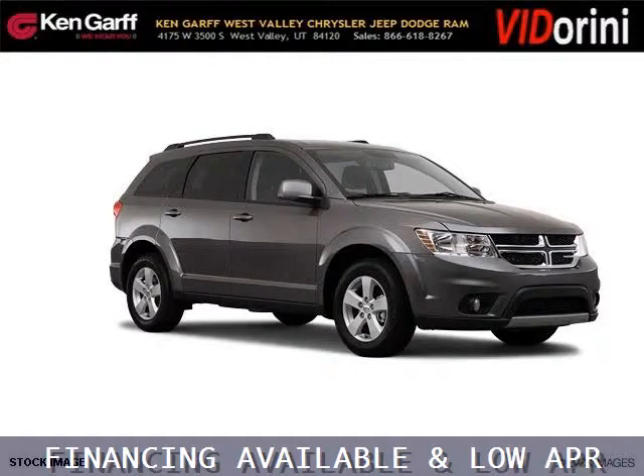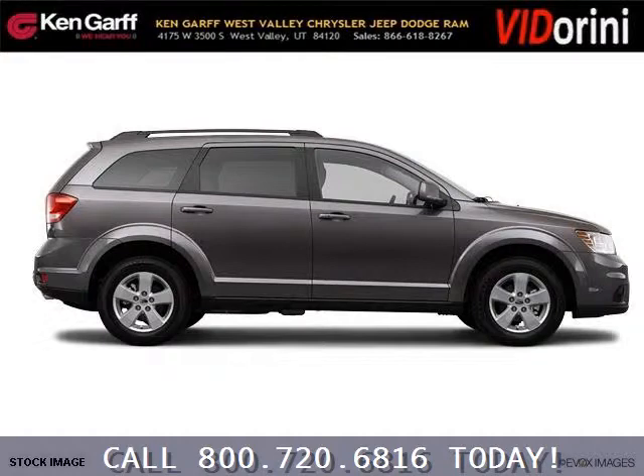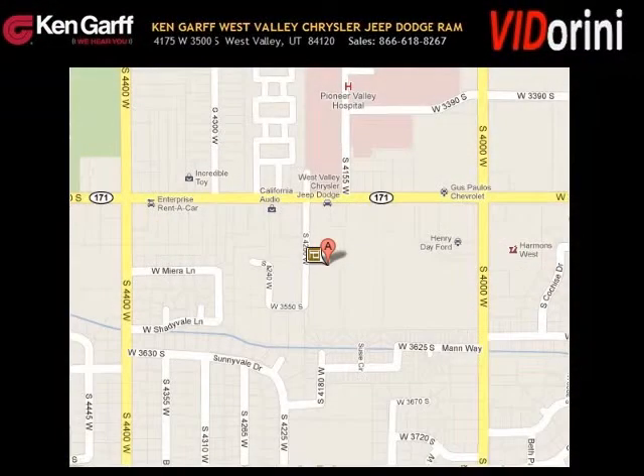The airbags and Dolby Stereo only makes it more attractive. Low miles means it's fresh and ready to get out there. Come in today and take a look for yourself. Ken Garff Dodge Chrysler Jeep West Valley is the dealership for you, conveniently located in West Valley, Utah off of Route 171.